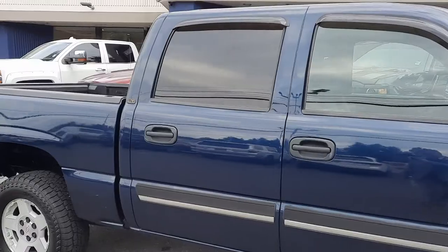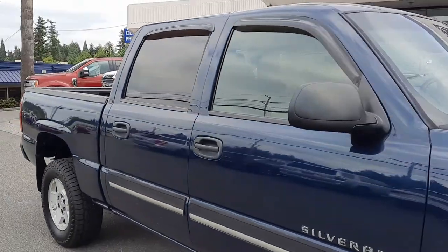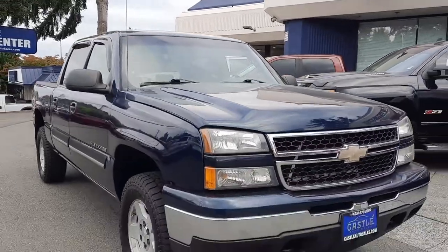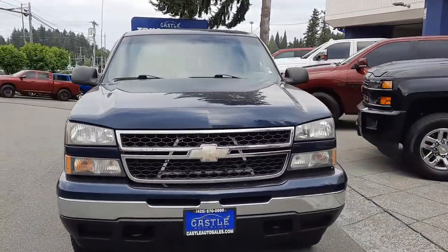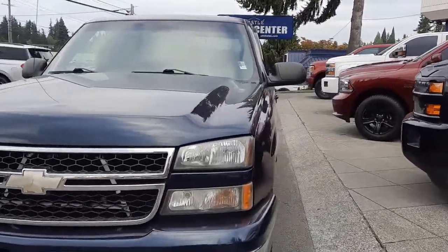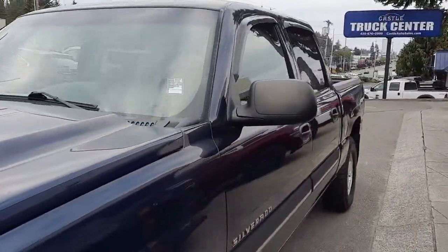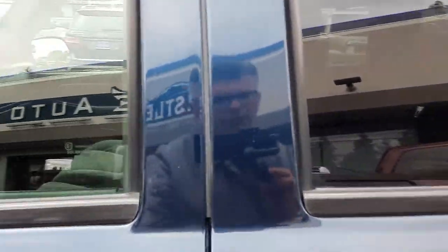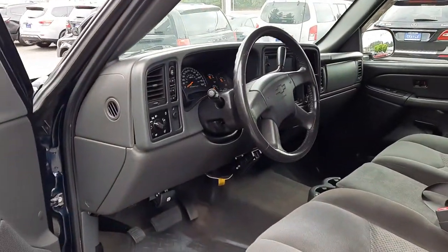We do specialize in trucks, primarily diesel. So if you're looking for a specific type of diesel truck or a truck in general, just keep an eye here on the YouTube video walk-around page. We go through about 80 to 90 trucks a month, so the one you're looking for is bound to come through.